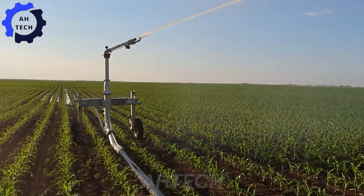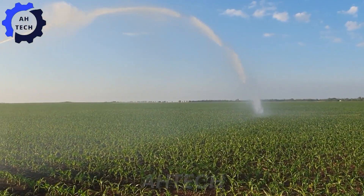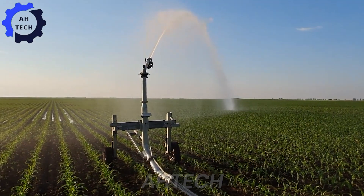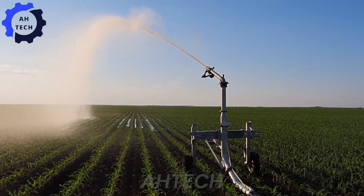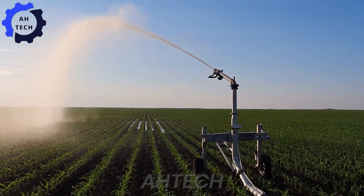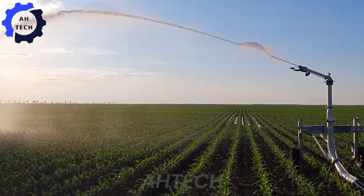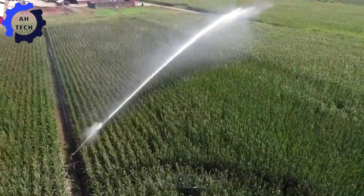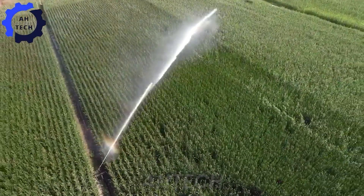Next, we bring you the latest in corn irrigation technology. This advanced system is designed to deliver the perfect amount of water to your corn fields, ensuring optimal growth. With its efficient design and impressive performance, it maximizes yield, saves time, and helps your crops grow stronger and healthier than ever before.